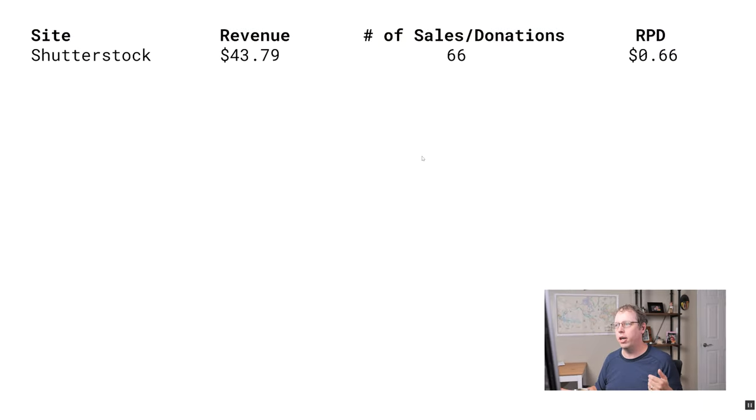My top site was Shutterstock for July at $43 — not an amazing month for Shutterstock, but it's kind of the third time this year where it's been one of the top sites. I've been getting Fine Art America sales the last couple of months, but this past month I didn't get any Fine Art America sales, and because of that Shutterstock was able to stay at the top of the list.